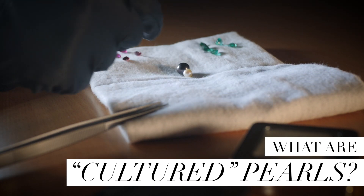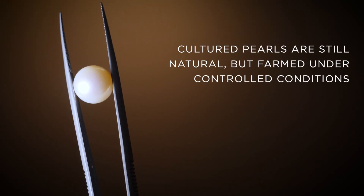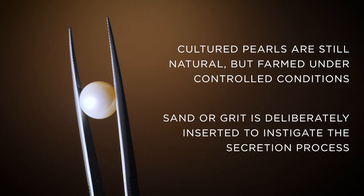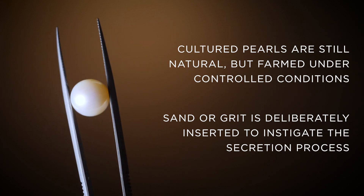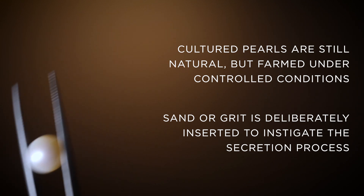All pearls that are real are naturally formed. However, there are cultured pearls which are very popular, just farmed under controlled conditions. A piece of sand is actually put into the shellfish, so it is encouraged rather than naturally formed.